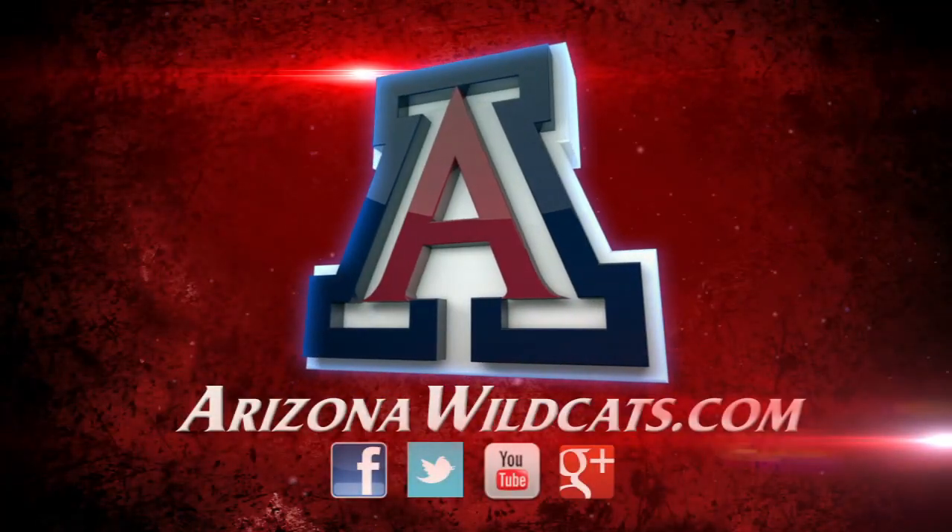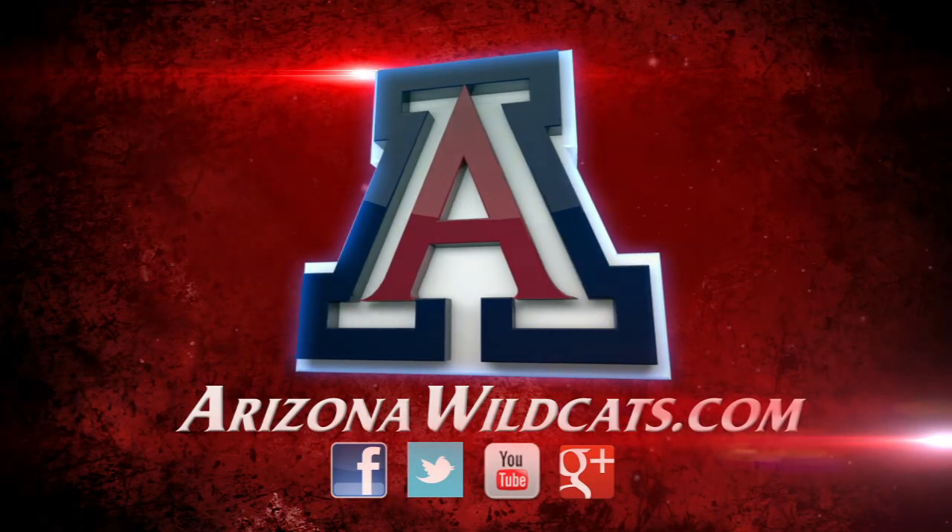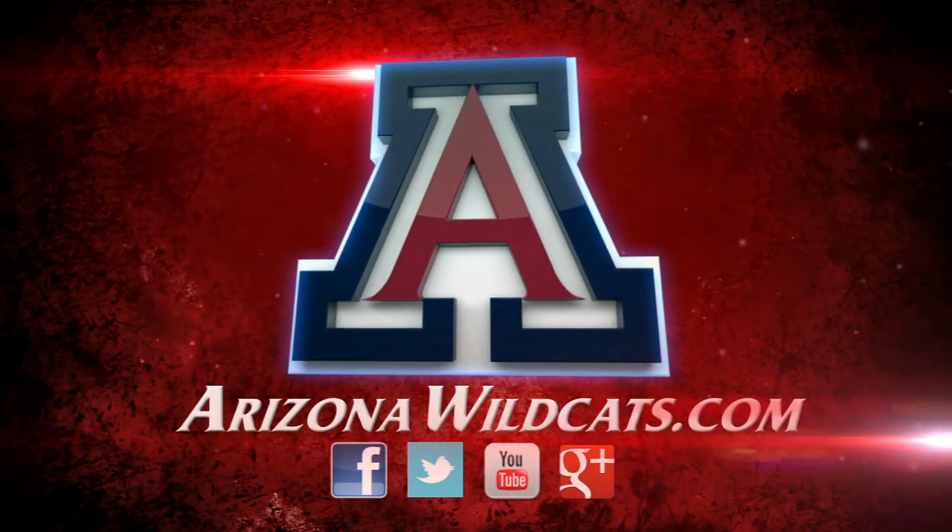Four seconds left. Coaches will shake hands. Final score — Arizona 72.